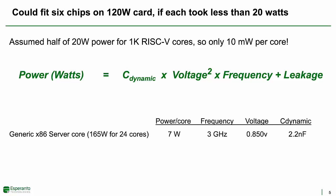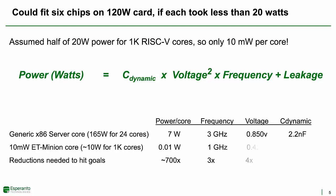Power is simply CV²F plus leakage. To see how big an improvement we are proposing versus a conventional server chip, let's imagine some hypothetical x86 CPU core. If this imaginary core took 165 watts for 24 cores, that would imply each core takes about seven watts. At 0.85 volts, it could reach a frequency of three gigahertz. Assuming 30% leakage, that means it would have a dynamic switching capacitance of 2.2 nanofarads. In order for our ET-Minion core to operate using only 10 milliwatts of power, we'd have to get the overall power down by a factor of 700, which was quite a challenge.